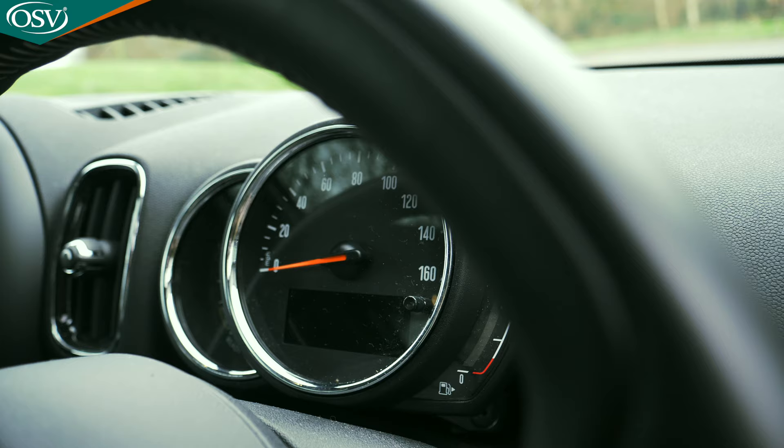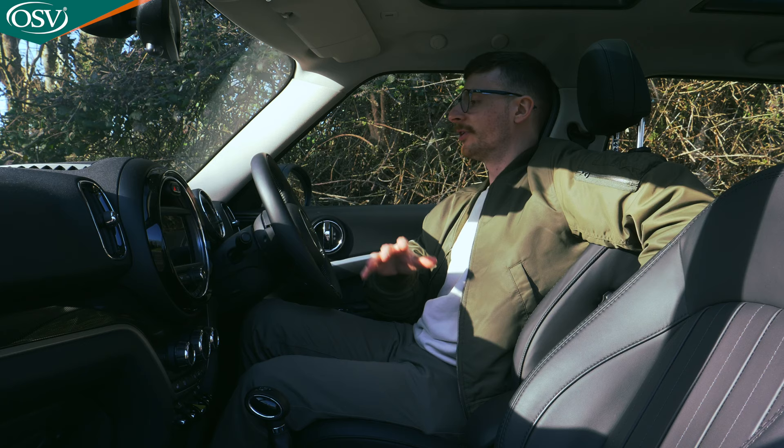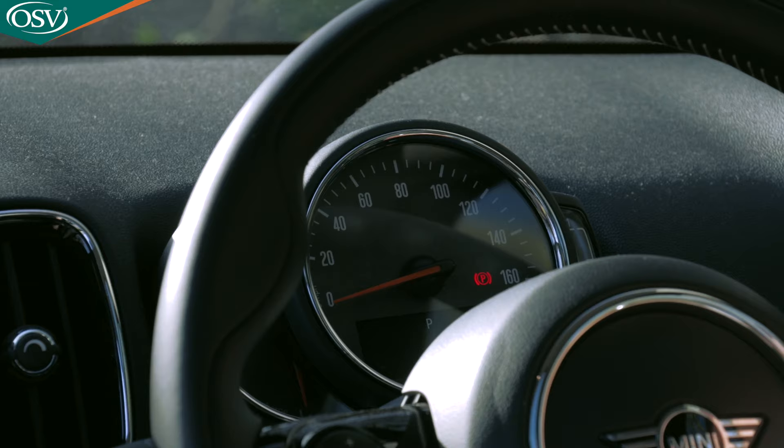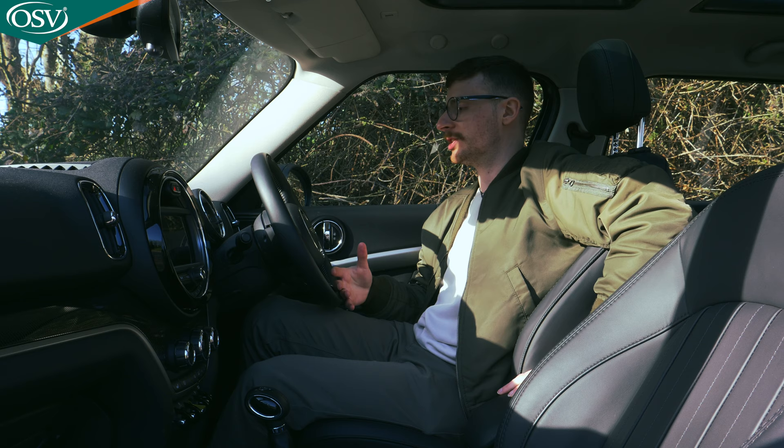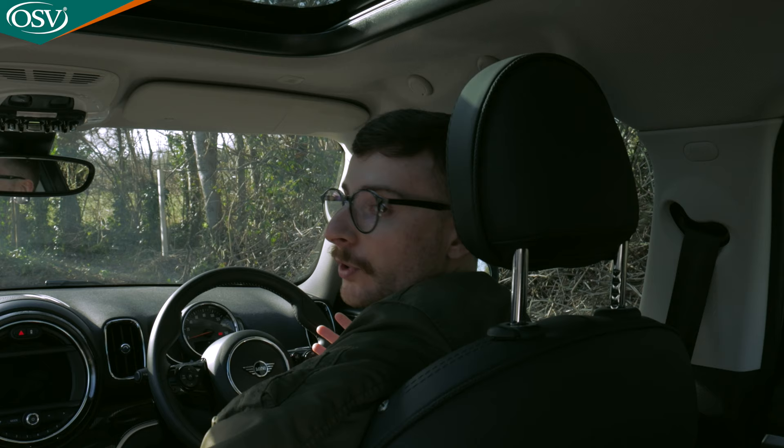Behind the steering wheel, instead of a digital driver display, we have an analogue speedometer cluster, which I really like. There is a tiny screen, just one or two inches, just below the speedometer, and you can have it show how much range is left in the battery — very handy.